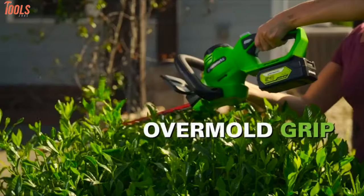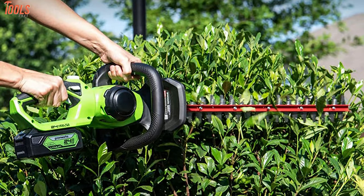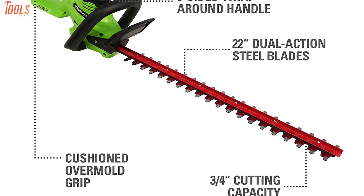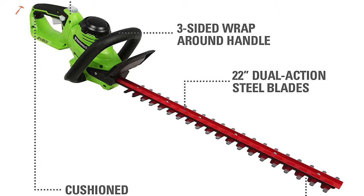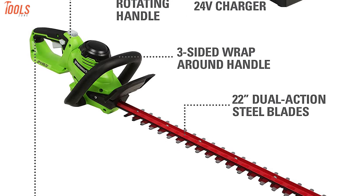Additionally, the cushioned overmold grip of the trimmer offers you superior comfort by reducing hand pain. Overall, if you're going to purchase an electric hedge trimmer, the Greenworks HT24B414 will be a great choice for its advantageous qualities.